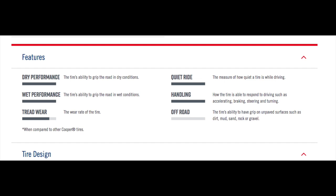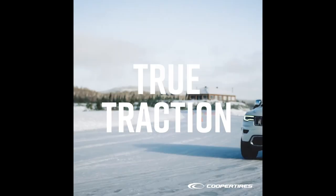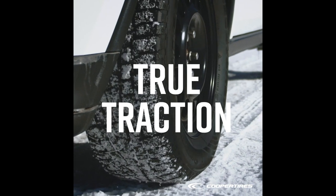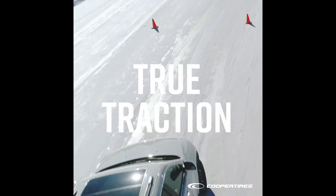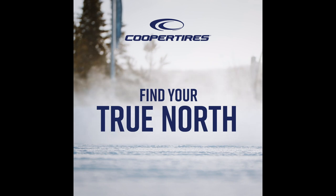I've posted a lot of the screenshots and all the information throughout this video about the dry performance, wet performance, tread wear, quiet ride handling, and off-road — you'll see the points right here. There are also pictures posted about the tire design and the five different main features of this tire, from the noise dampening structures all the way to high-density sipes and the snow grooves and all that good stuff.